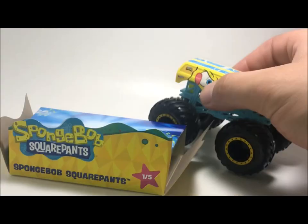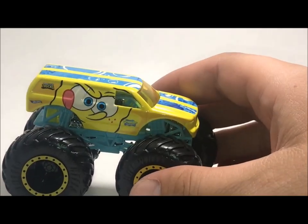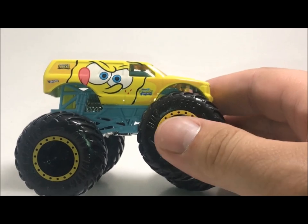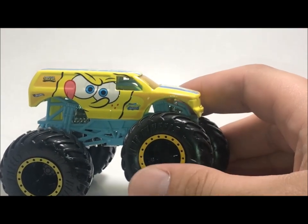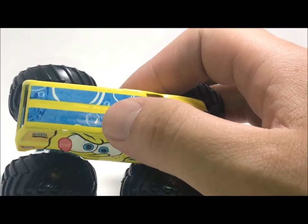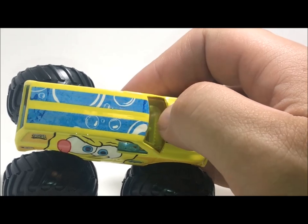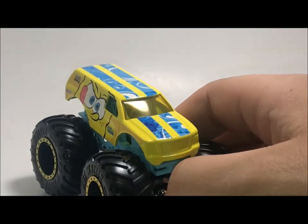All these trucks, like the WWE trucks, do come with like a little box kind of thing. Now, there's actually nothing in this box — nothing in it at all — just kind of like a display case. Pretty cool I guess. And then looking at the truck itself, truck number one: SpongeBob.